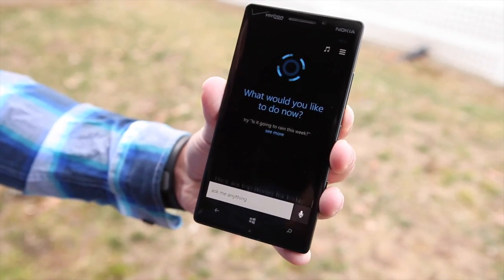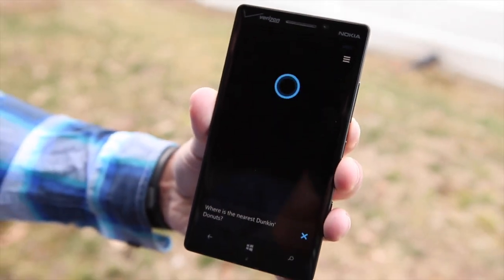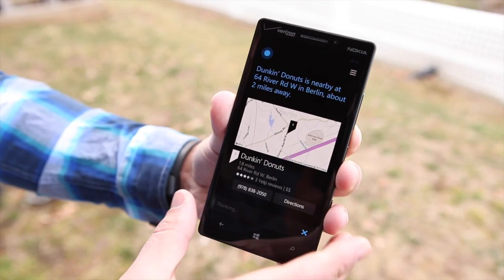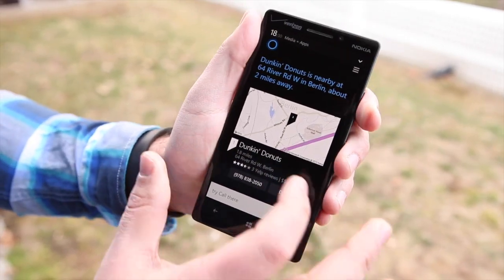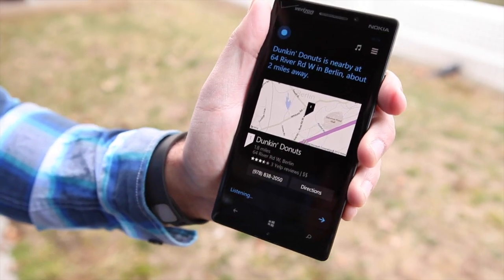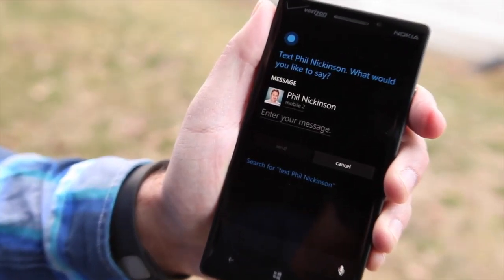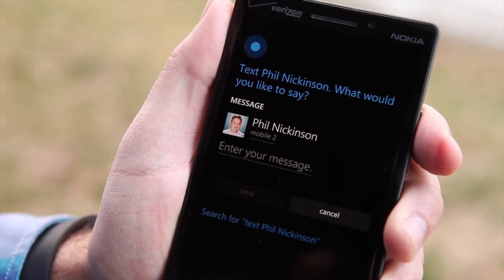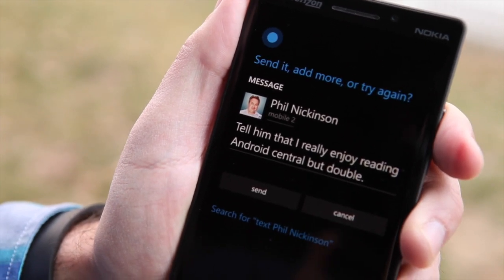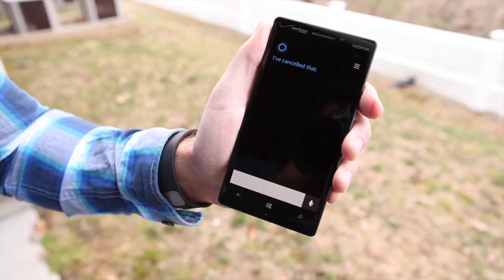You can also ask Cortana all sorts of things, like 'Where is the nearest Dunkin' Donuts?' — it brings up the map and I can hit directions for more information. You can also do things like text contacts. I said 'Text Phil Nickinson,' and Cortana asked what I'd like to say. I told her to say I really enjoy reading Android Central but WP Central is better. She didn't get that completely correct, but I was speaking at a distance.